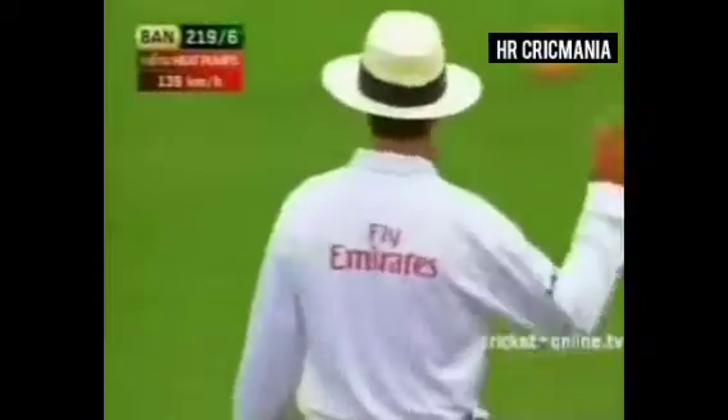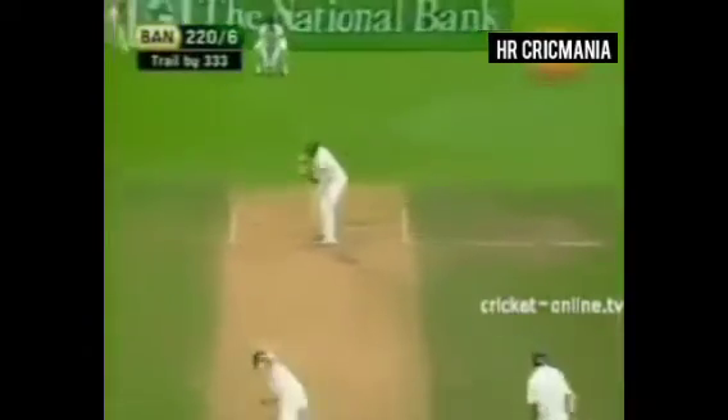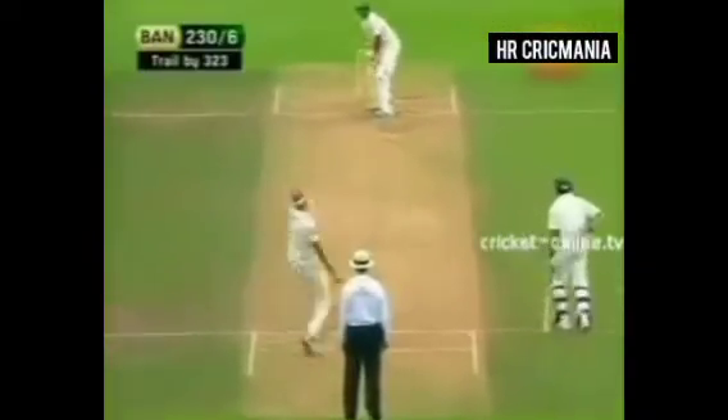Over the top. Another boundary — second one in the over. Time's on his side at the moment. Lovely drive for four, with much better extension with that front foot.